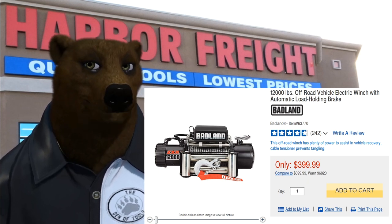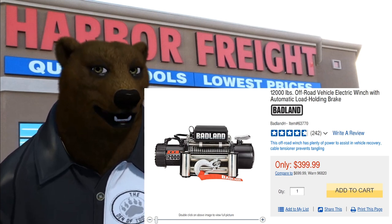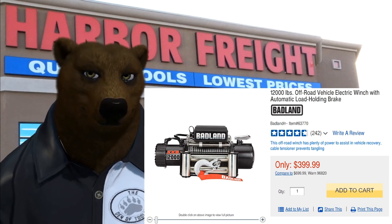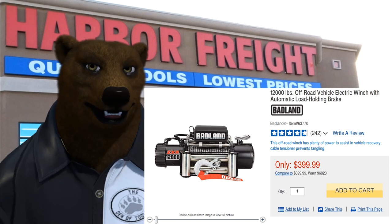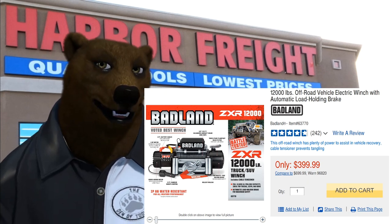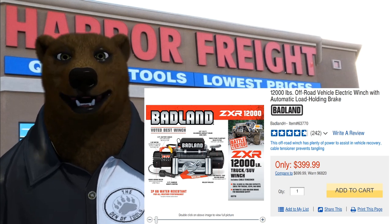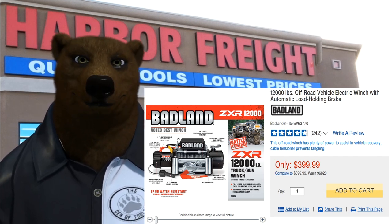You can also use the coupon on winches. This is a $400 winch you can get with the 25% off coupon for $300 out the door — a 1,200-pound winch. This thing has all the features you want. It's not just for ATVs; you can put this on your Jeep or truck for off-roading. Some pros even use it on their trailer for loading cars onto the bed. This thing works.